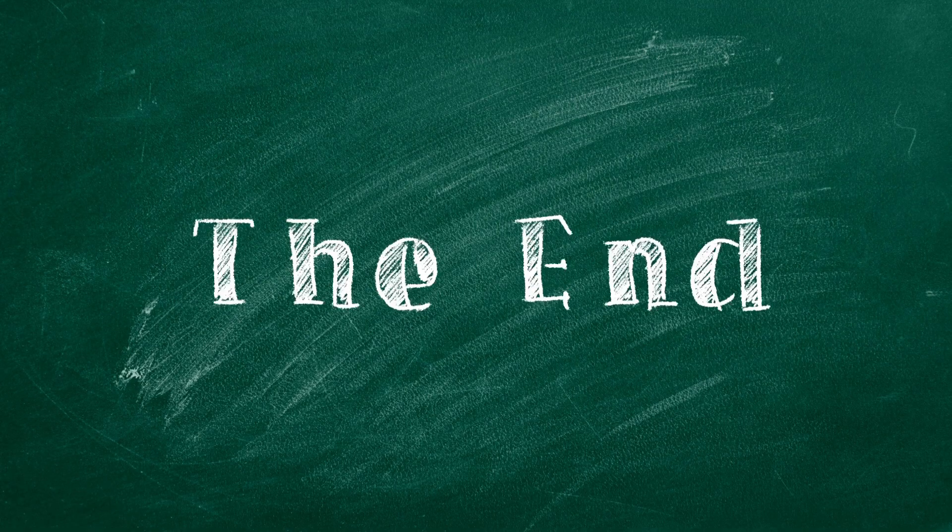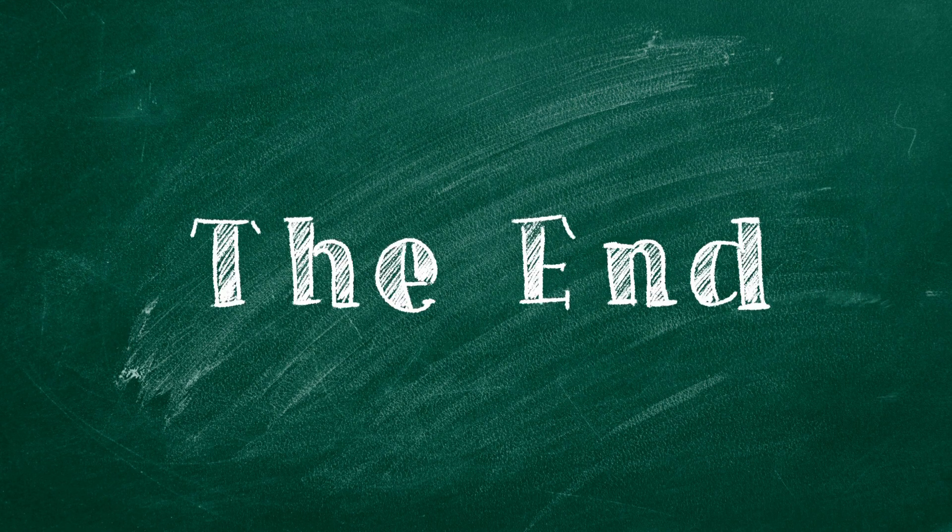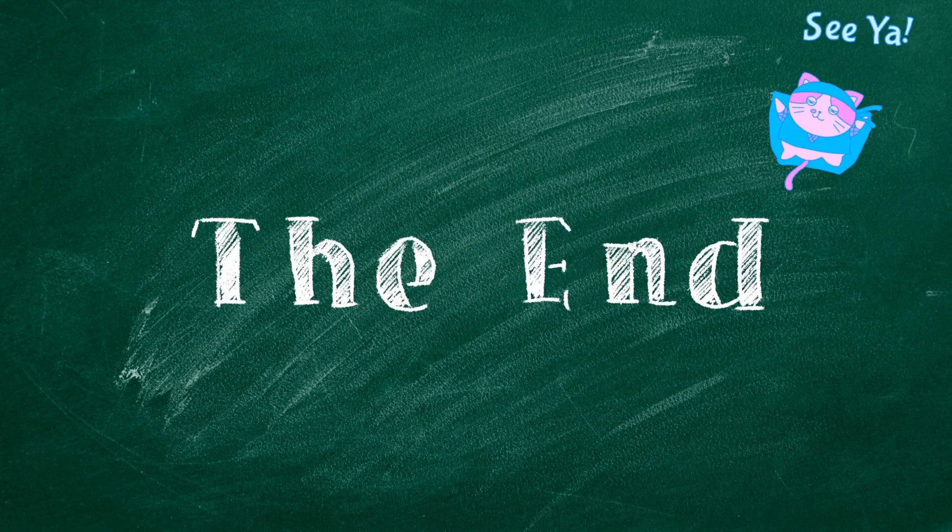This is the end of today's video, and I hope this video is useful for you. See you next week. Bye-bye!